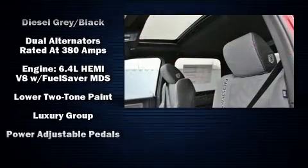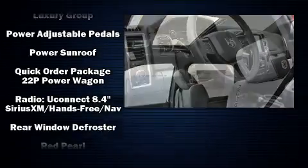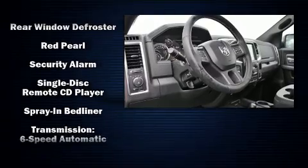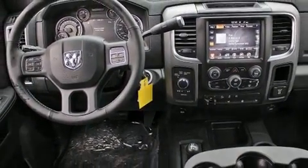Passenger security is always assured thanks to various safety features such as dual front impact airbags with occupant sensing airbag, brake assist, a security system, and four-wheel disc brakes with ABS.